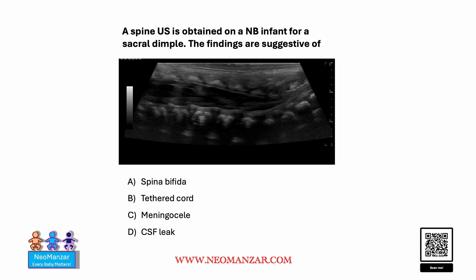Hello everyone, let's try to solve this question together. A spinal ultrasound is obtained on a newborn infant for a sacral dimple, which is noted on examination. The findings are suggestive of — four options are given. Let me play the video for you.